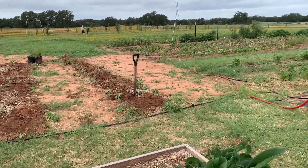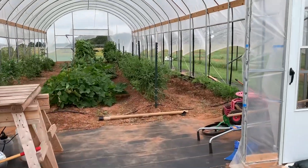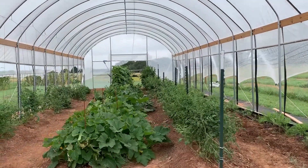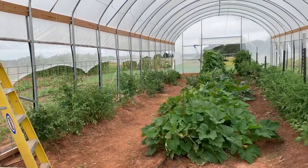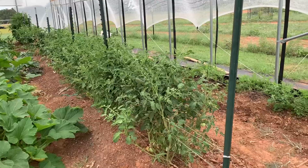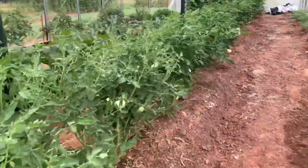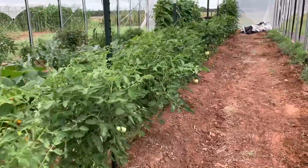Got all the potatoes harvested — it about killed me. The big stuff is the high tunnel and you can see it's definitely growing. I've been doing Florida weave on the tomatoes and we actually have lots and lots of tomatoes. They're not ripe yet, but it's pretty loaded.